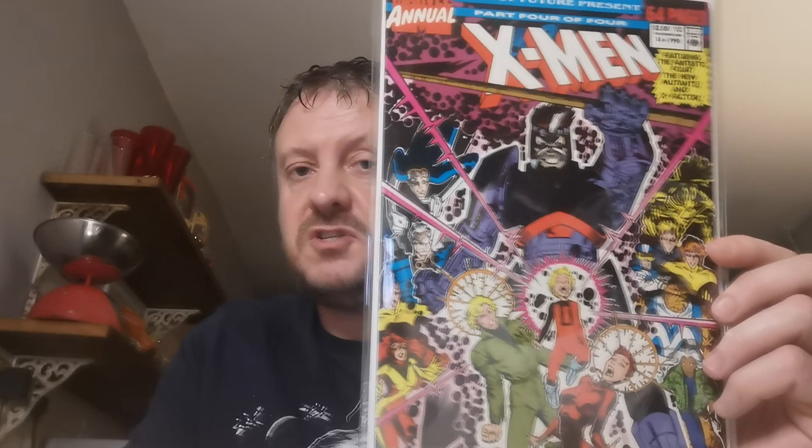X-Men Annual 14 — the first appearance of Gambit. This annual predates Uncanny X-Men 266 by a month. It also contains an alternate cover by Michael Golden. £8.50 for that — I've got a couple of them. That's it, all done in under 30 minutes, well near enough.